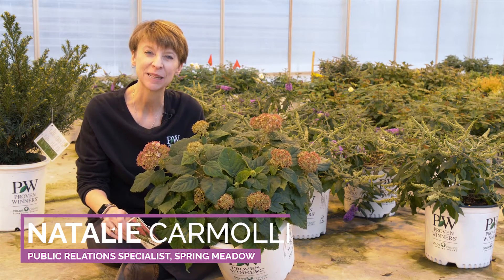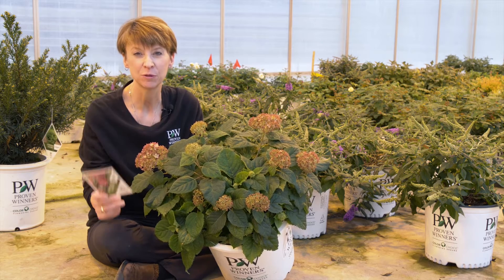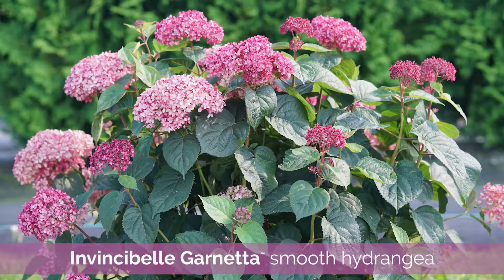Hi, it's Natalie from Spring Meadow Nursery. What we have here is our newest member of the Proven Winners Color Choice Invincibel Series of Hydrangea. This is Invincibel Garnetta.